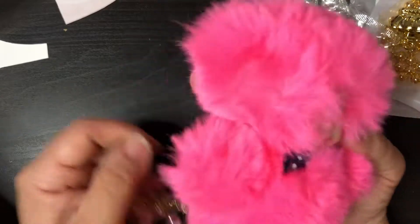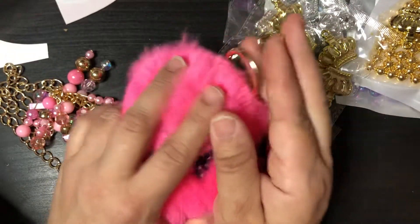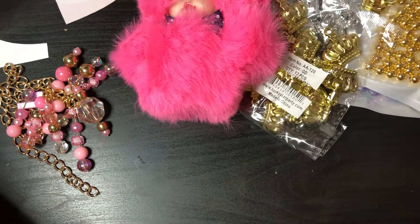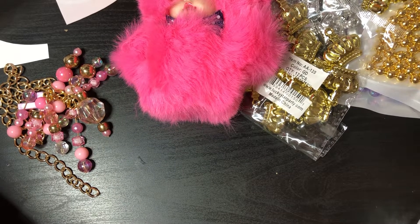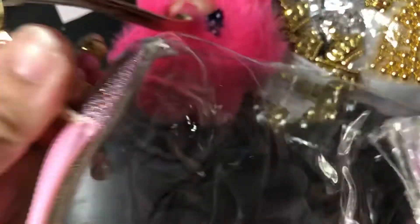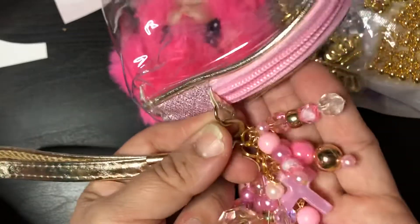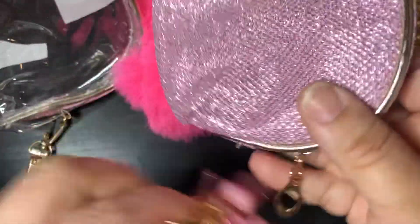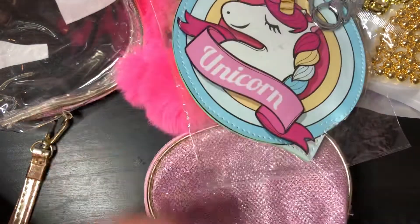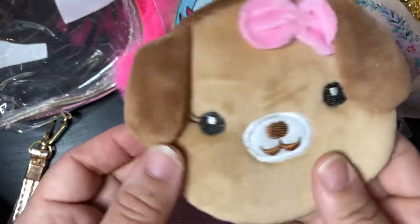I also have some wristlets that are going to come with charmettes. For instance, I made this charmette to go with this wristlet — it's a clear wristlet that comes with its own charm. You could use it as a cosmetic bag or as a little purse. I'm going to be carrying a lot of these little change purses and things that come with their charms — I have some unicorns and some cute little kawaii stuff.